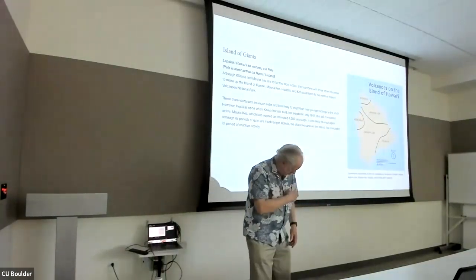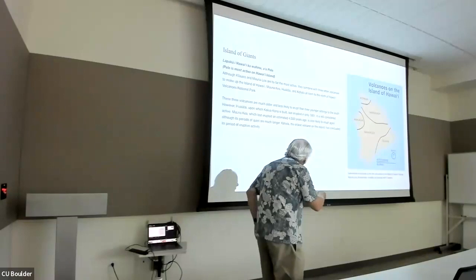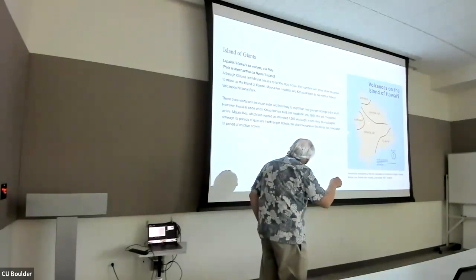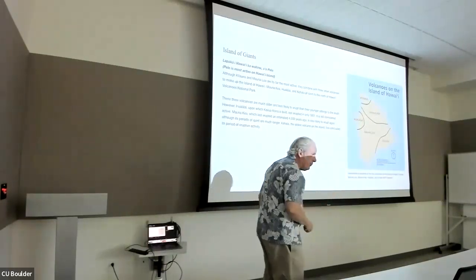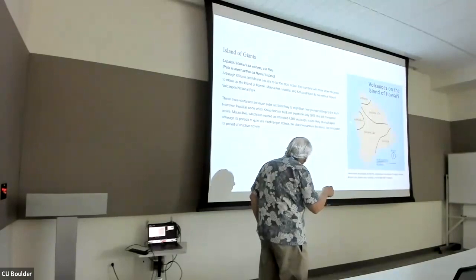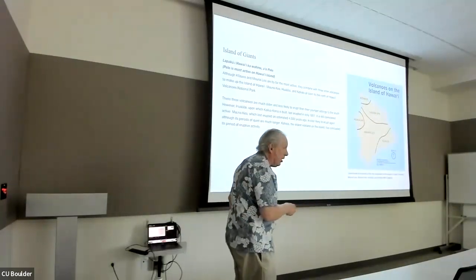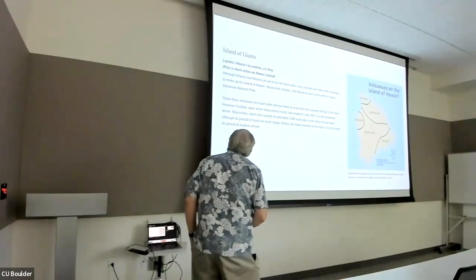The two active volcanoes are Mauna Loa and Kilauea — they're the youngest and the most active. The island is made up of five volcanoes total. Kohala is the oldest. Mauna Kea hasn't erupted in 4,500 years, and Kohala hasn't erupted in hundreds of years, but Mauna Loa and Kilauea go up all the time. Kilauea is the most active, so we're going to talk mostly about Kilauea.